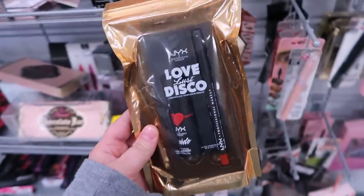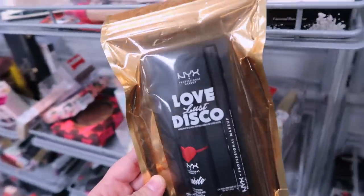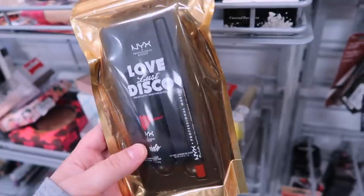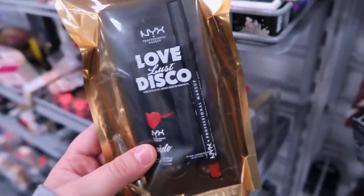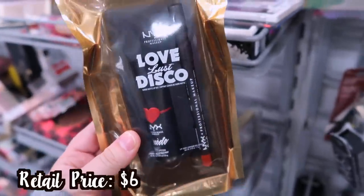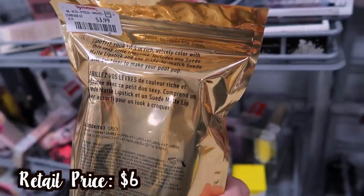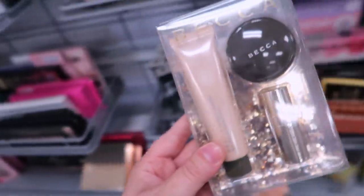Found a cool NYX set — we're starting to see a couple more things from this brand. It's called Loveless Disco and it's a suede matte lip kit. You get a suede lipstick and lip liner, both in red shades. Really cute packaging and it's only $3.99.